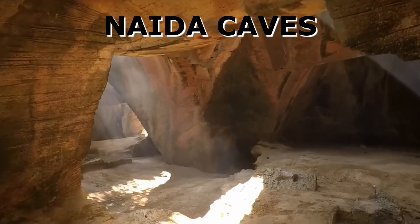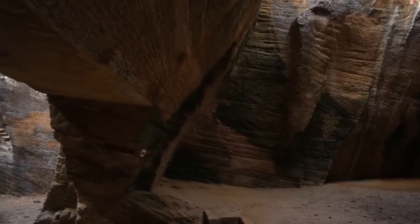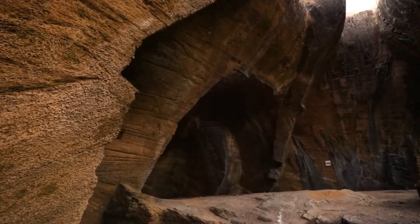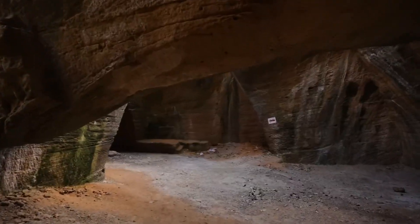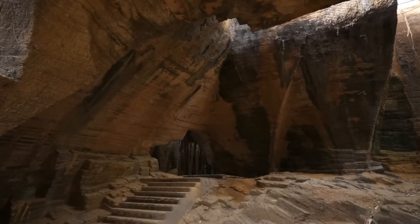After this, we went to Naida Caves, which is a truly worth-visiting place. This cave has been made in the middle of the island by the Portuguese people, who carved out a very big rock in different sections to create the caves.